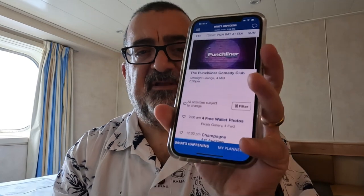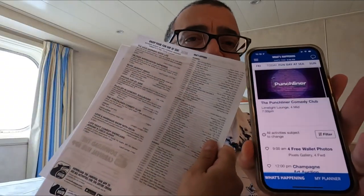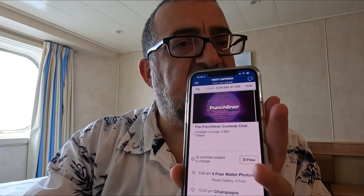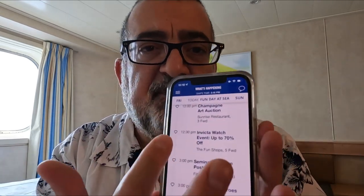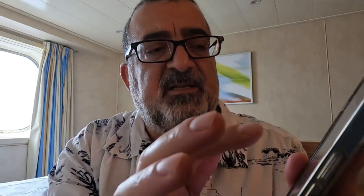The first thing I want to point out is 'What's Happening.' A lot of people are used to the Fun Times or those daily activity sheets — paper copies — but everything is right there for you in the app. This is today's activities. You can scroll through and see what the activities are. On the left side there's a little heart icon — if you push that heart on an activity like, say, Motown, you select it and it will inform you when that's coming up.